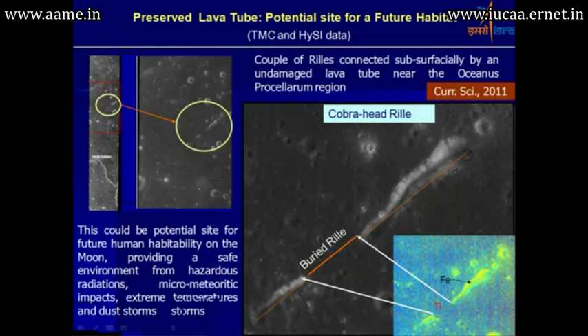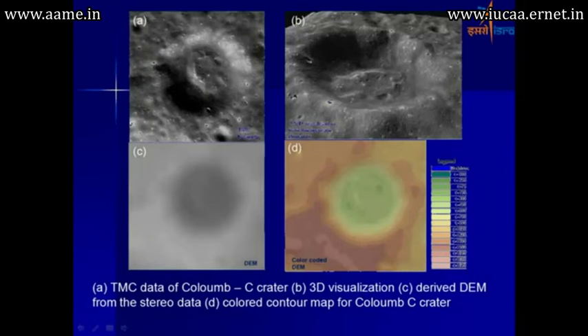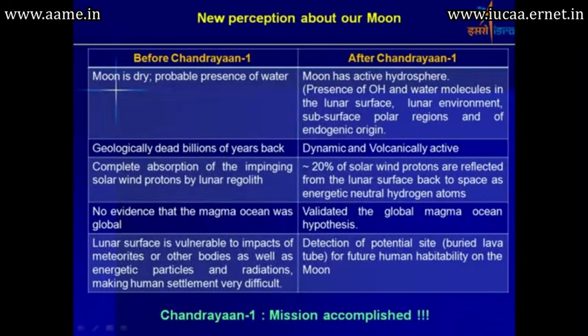A large number of topographic three-dimensional anaglyph images were also generated from Chandrayaan-1. The new perception of the moon changed dramatically: before Chandrayaan-1 the moon was considered dry, but afterward it was recognized as having an active hydrosphere with OH and water molecules on the lunar surface and in the lunar environment. Similarly, the moon was considered geologically dead billions of years ago, but significant data now shows it is dynamic and volcanically active. Earlier, complete absorption of solar wind protons by the lunar regolith was assumed, but now about 20% of solar wind protons are known to be reflected from the lunar surface.